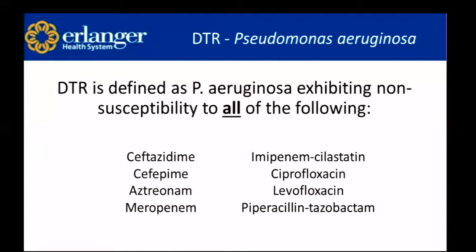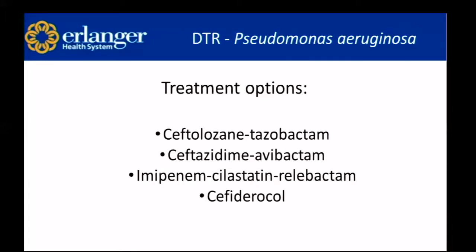Difficult-to-treat resistant Pseudomonas aeruginosa is defined as Pseudomonas aeruginosa exhibiting non-susceptibility to all of the following eight agents: ceftazidime, cefepime, aztreonam, meropenem, imipenem-cilastatin, ciprofloxacin, levofloxacin, and piperacillin-tazobactam. To be considered DTR Pseudomonas aeruginosa, the bacteria has to be resistant to all of these agents. Treatment options include ceftolozane-tazobactam, ceftazidime-avibactam, imipenem-cilastatin-relebactam, and cefiderocol.